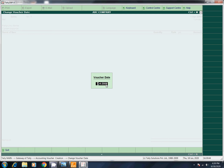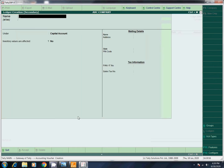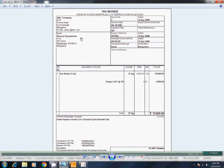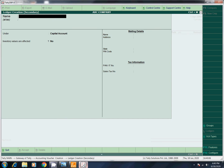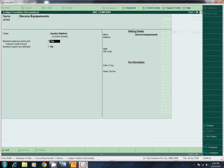I want to change the date. The party is Decor Equipments, 55 Records, Rajaji Nagar, Third Block, Bangalore. Sales Bill here. Enter the address: Number 58.